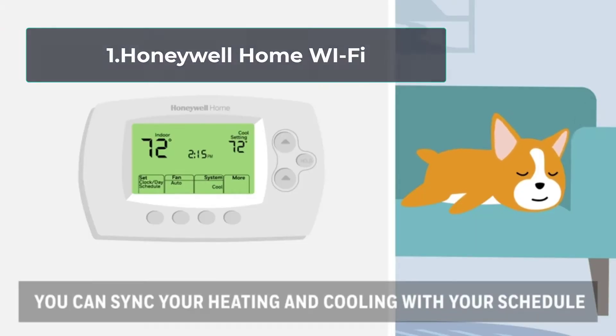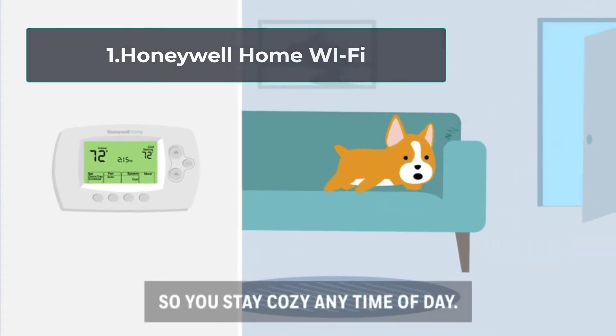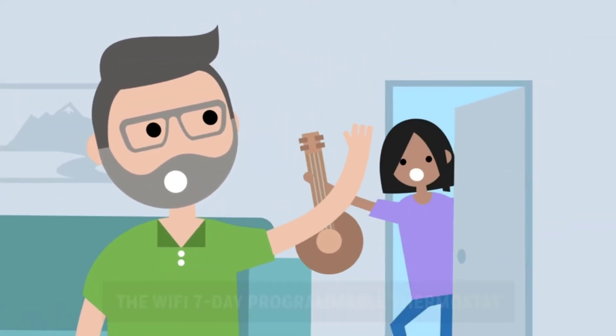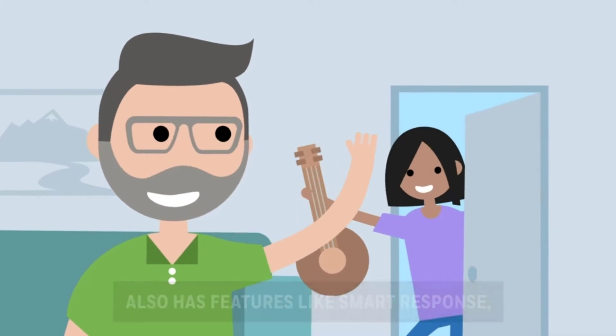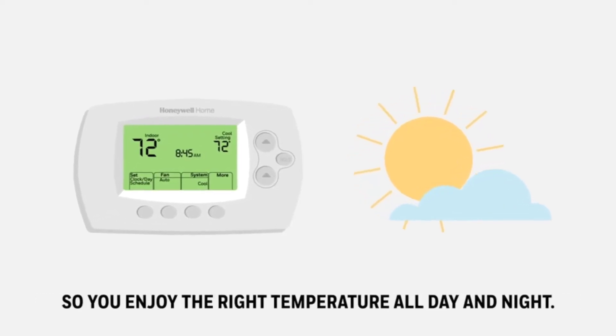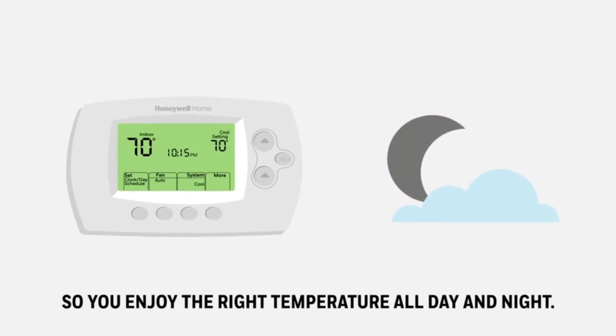Starting number 1, Honeywell Home Wi-Fi. If you want to make all the conditions in your room perfect, then this is your precise thermostat. It's a wireless type and requires an AC wire to function. Also, the small nature makes your transportation from place to place much more comfortable.